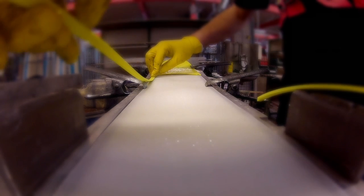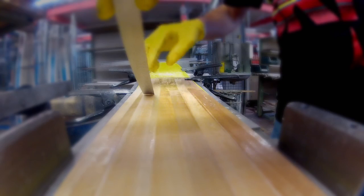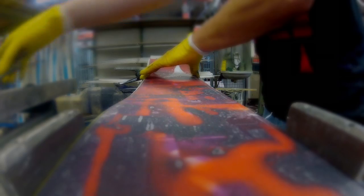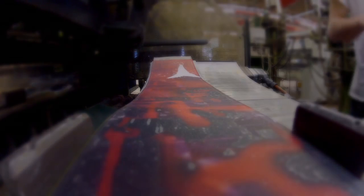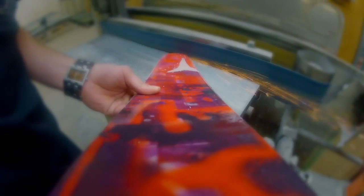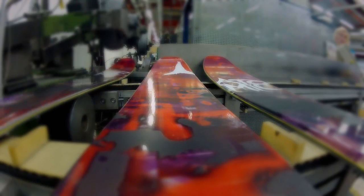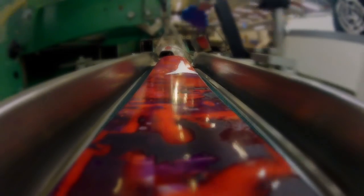Atomic came to Dana and I and said that they were interested in us helping design a ski, and we were really excited about that. They had an amazing line of skis already but there's definitely room to grow. This ski really fits nicely in between the playfulness and the twin-natured Ben Shetler and the more traditional ski like the Atlas, offering something new and really versatile for people.